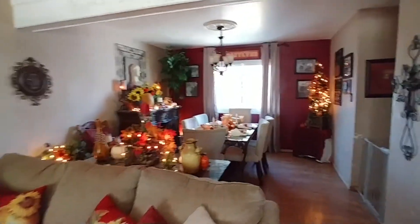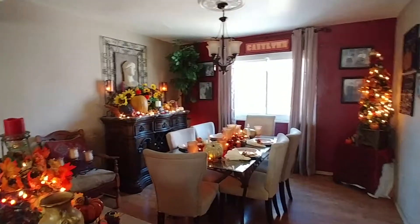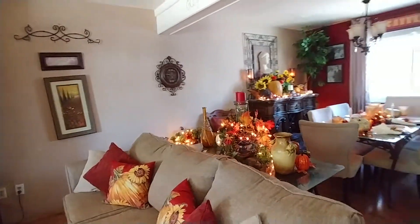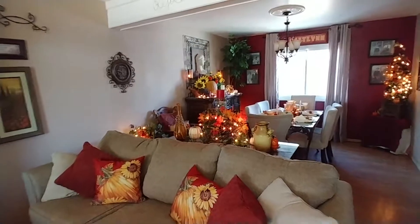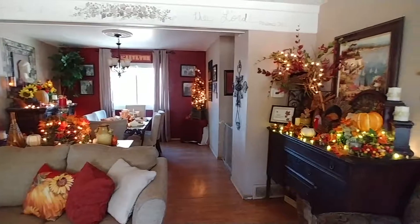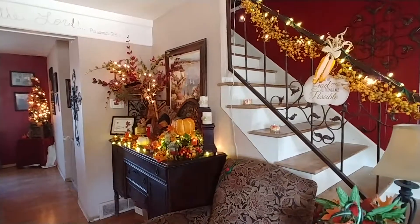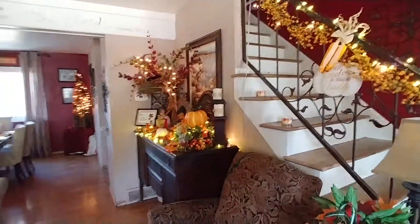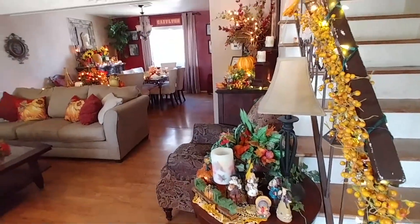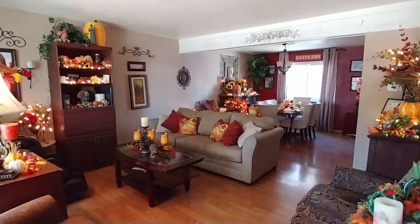I hope it has inspired all of you to really enjoy your Thanksgiving and decorate for it. And of course, you've seen my dining room on my other video — if you haven't seen it, look for it. I want to wish all of you a happy Thanksgiving. May the Lord bless all of you, and remember to count your many blessings, name them one by one. From my house to yours, happy, happy Thanksgiving.